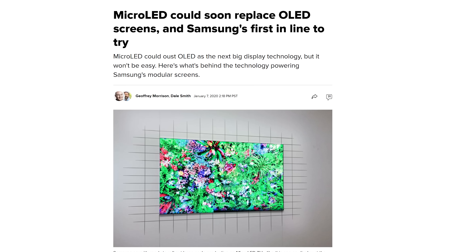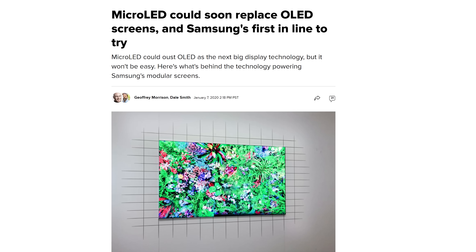Before we go any further, you need to know that mini LED is not the same thing as micro LED — they are completely separate. Micro is also cool, and you can learn more about it, but mini is the one you might actually be able to get your hands on for an affordable price in the near future.